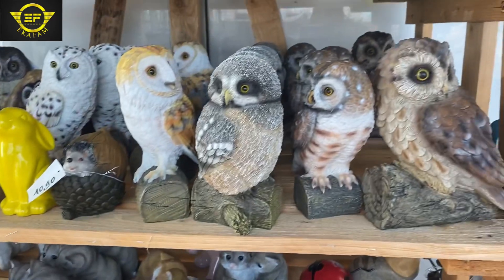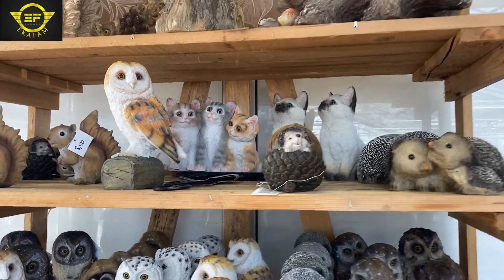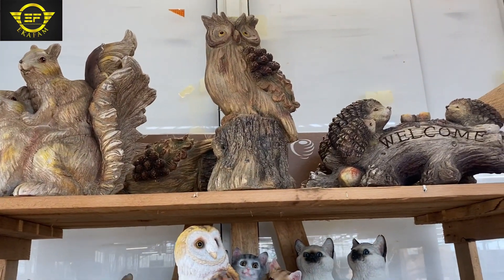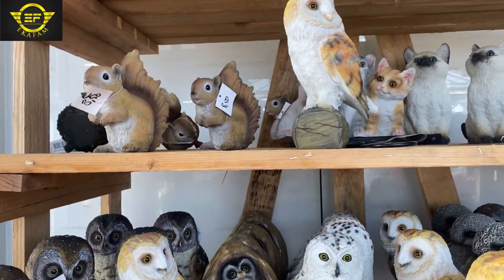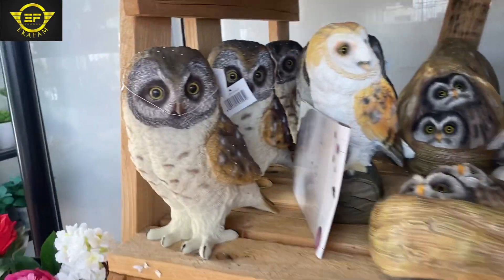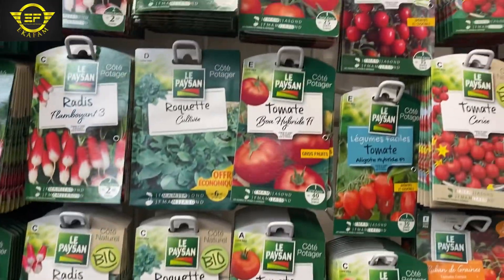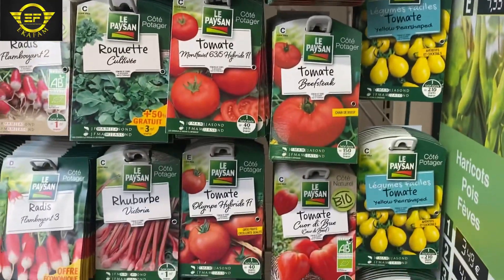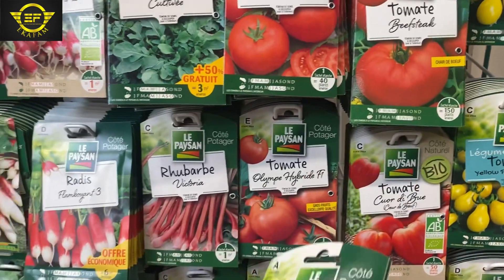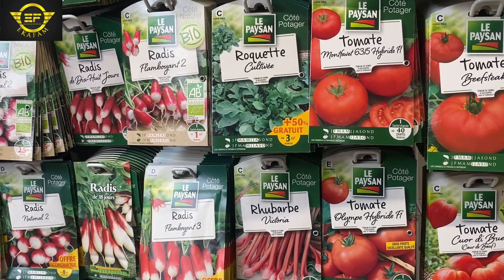This shop is in Dieppe. Dieppe is in Normandy, Normandy is in France. So let me not forget what I came for — the seeds. I bought some seeds. What took me to the market was cucumber seed; I wanted to plant cucumber. So I bought some seeds and took them to the farm.